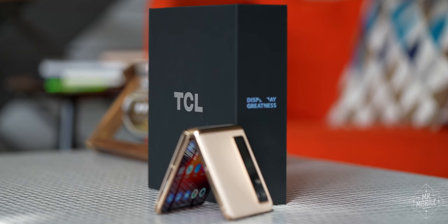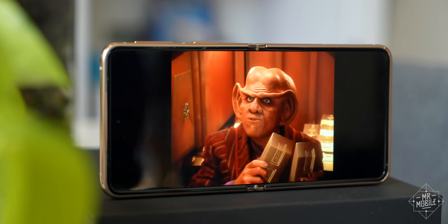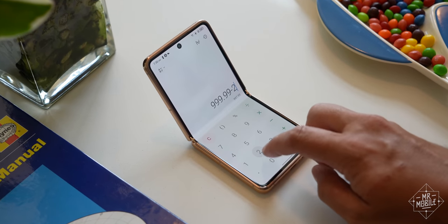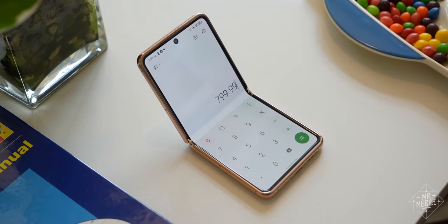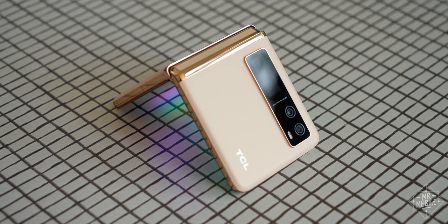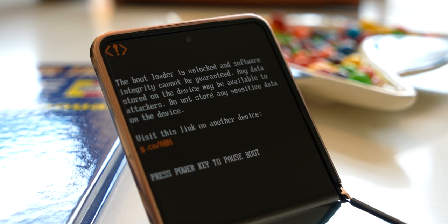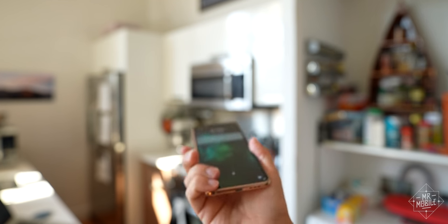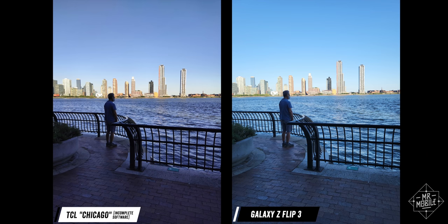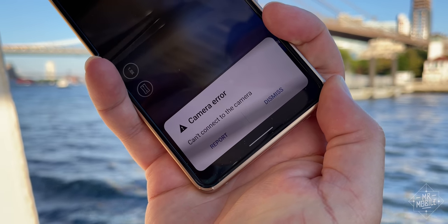TCL wouldn't pin down for me exactly what price point it was hoping to launch at, but it's safe to assume that it would have landed somewhere between $700 and $900, with my personal speculation being $799. I can't say whether Chicago would have been a success, because the unit TCL let me borrow puts the 'pre' in pre-production. The software is still buggy, the hinge a bit creaky, wireless charging can't reach its full speed, and the camera has so little tuning that entire sections, like the camcorder mode, fail to operate.